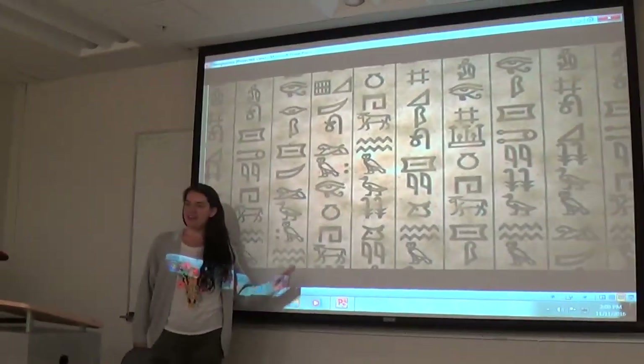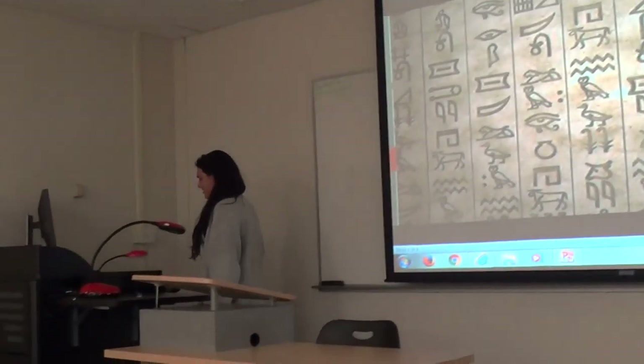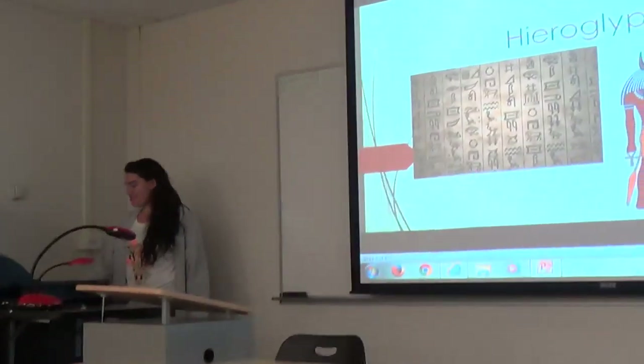Are these lovely things all right up here? Oh, hieroglyphics. Yes, they're right there, hieroglyphics.